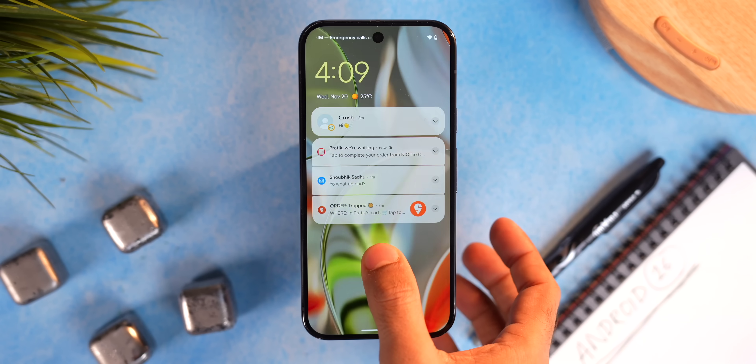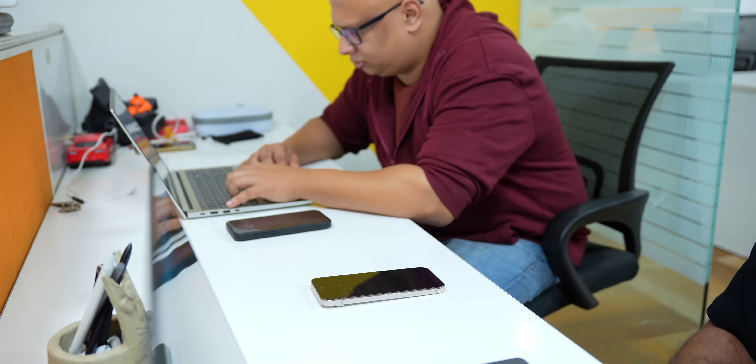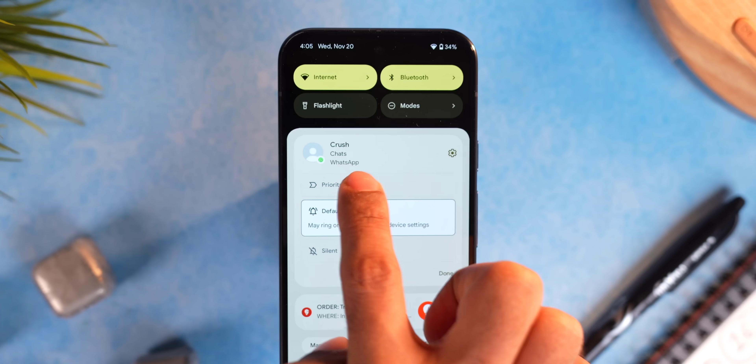The next feature is notification cooldown, which we saw in older Android builds but is finally here. Suppose Zomato, Swiggy, Myntra, and Instagram all send you notifications at the same time — your phone will buzz like crazy, which is annoying. Notification cooldown will gradually reduce the volume and silence your phone for up to two minutes if you receive too many notifications at the same time. It excludes calls, and you can mark specific contacts as priority notifications.